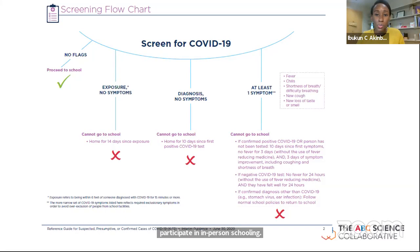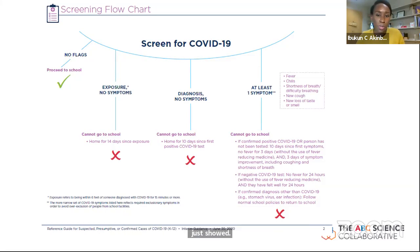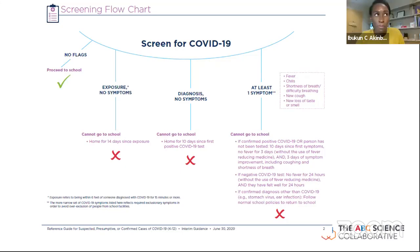If a child has at least one higher-risk symptom — fever, chills, shortness of breath, a new cough, or new loss of smell and taste — those have been associated with a COVID-19 diagnosis and these children should be screened out and should not be in in-person school.